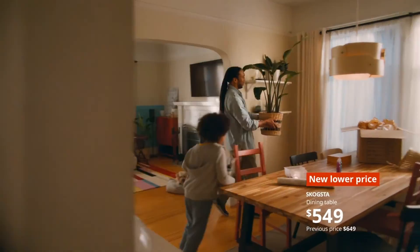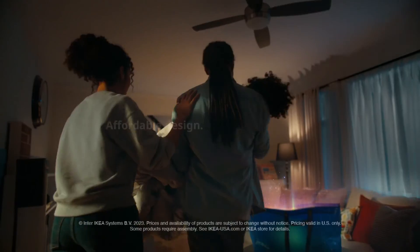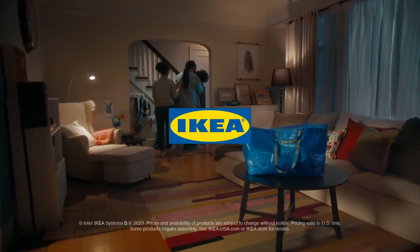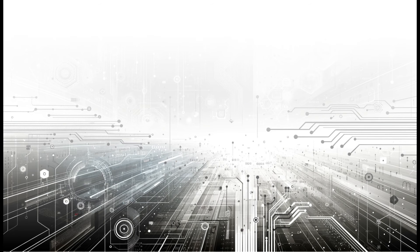Explore these AI features by downloading their app or visiting their website, and experience how IKEA continues to innovate at the intersection of design, technology, and sustainability. Thank you for watching, and please subscribe for more AI-powered business case studies.